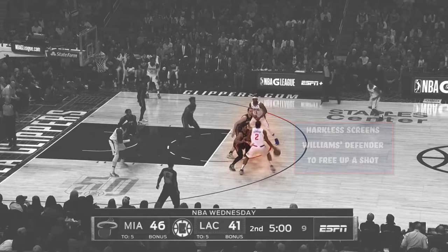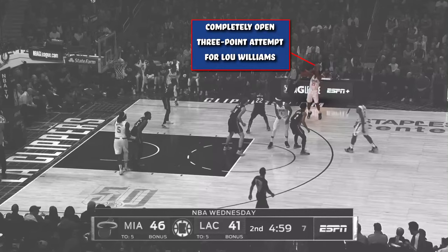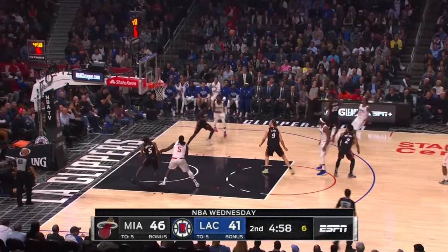This frees up Lou Williams for the shot. Kawhi Leonard gives him the ball, and no defender is in an adequate position to contest the shot. Lou Williams has an open three and he knocks it down.